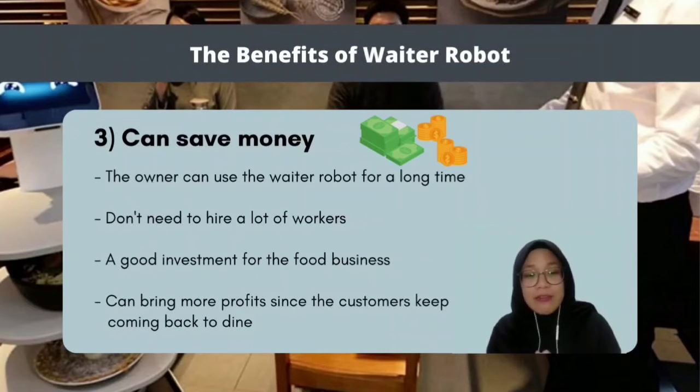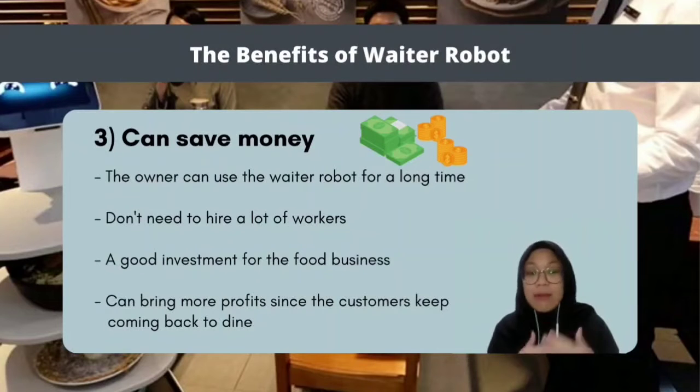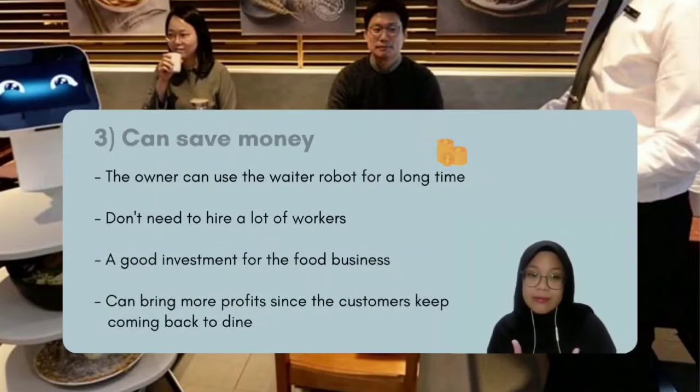The third benefit of waiter robots is that they can save money. Once the owner purchases a waiter robot, they can use it for a long time and don't need to hire as many workers. It is also known to be a good investment for the food business, as it can bring more profit since customers keep coming back because the service is very fast, efficient, and very good.